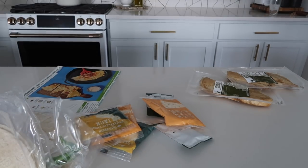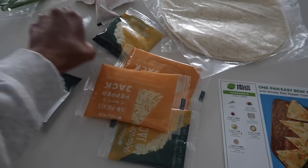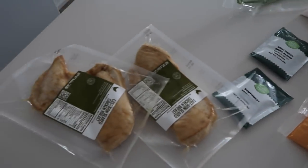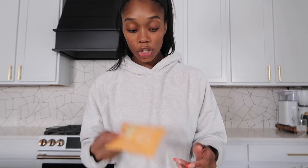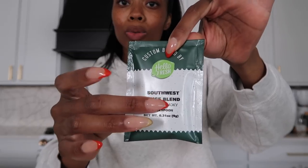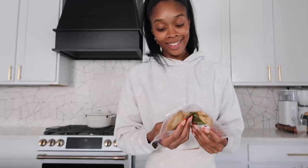HelloFresh helps us save so much time because we don't have to think about what we're eating for the week — we don't have to go to the grocery store the week we get HelloFresh, so it is really just overall convenient. We've got the quesadilla tortillas, cheese, the spices — I love that they put the little spices in these cute little packets. And you know how I feel about HelloFresh sauces — everything I pick has a sauce, and the sauce is always fire.